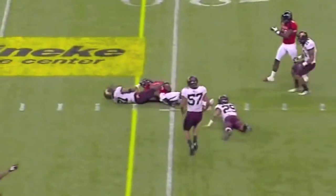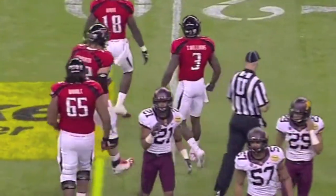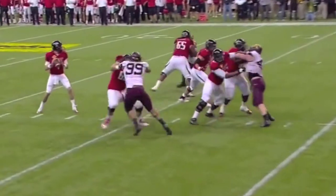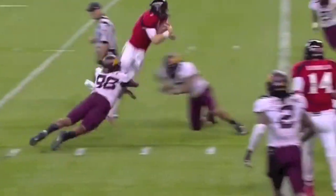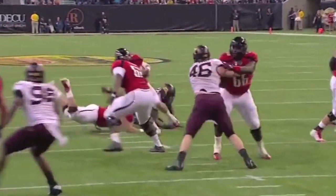He's got the first down at the 17. Side with Amaro. Quick snap back to D'Artois. He steps back, spins out of a tackle in the backfield, runs forward, dives over the goal line — touchdown, Red Raiders!